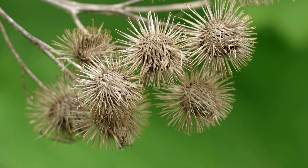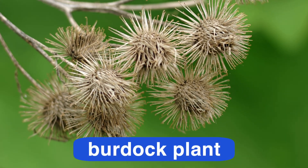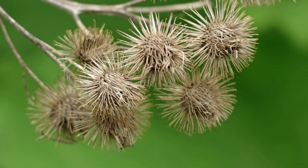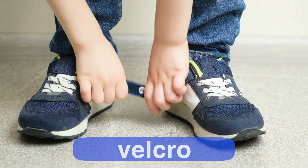Plants inspired invention too. This is the burdock plant. They have burrs with hooked bristles that cling to clothing and animal wool or hair. The burdock plant inspired the invention of Velcro.